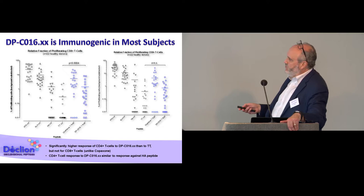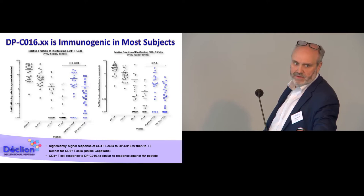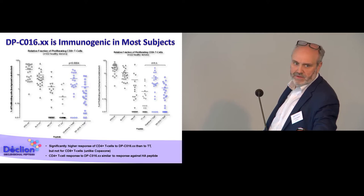The response induced with our compound was significantly stronger on the CD4 side when compared to the response with the tetanus toxoid peptide. This is significant because these human subjects have never been exposed to our compound DPC016, whereas the great majority of human subjects were presumably immunized against tetanus toxoid. It is encouraging to see that this compound is capable of inducing a strong T-cell response in most subjects.